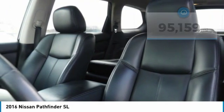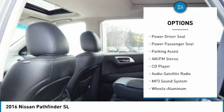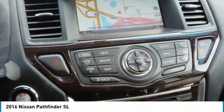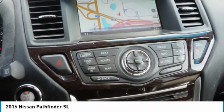Here are some of this vehicle's great options: traction control, anti-lock braking system, power passenger seat, four-wheel drive, Bluetooth wireless data link for hands-free phone, air conditioning, HomeLink garage door opener, power steering, cruise control, and aluminum wheels.